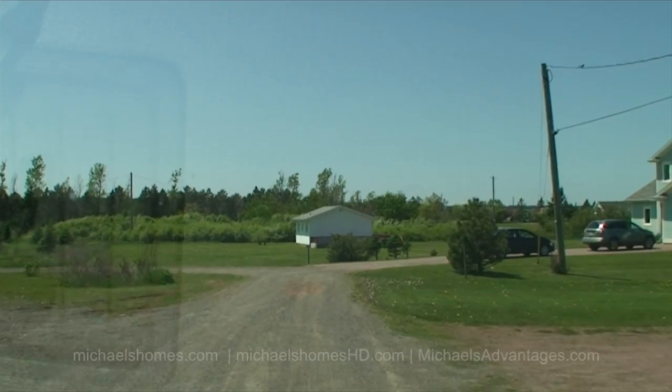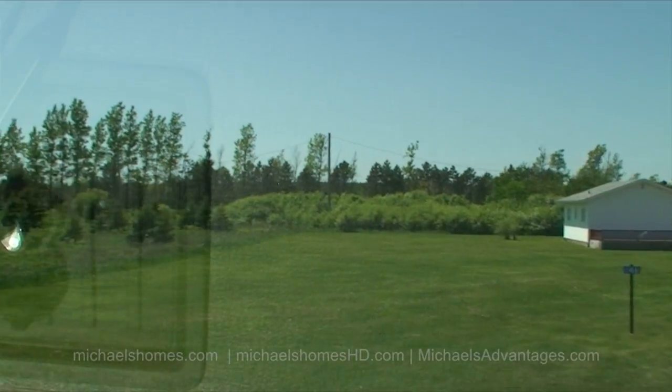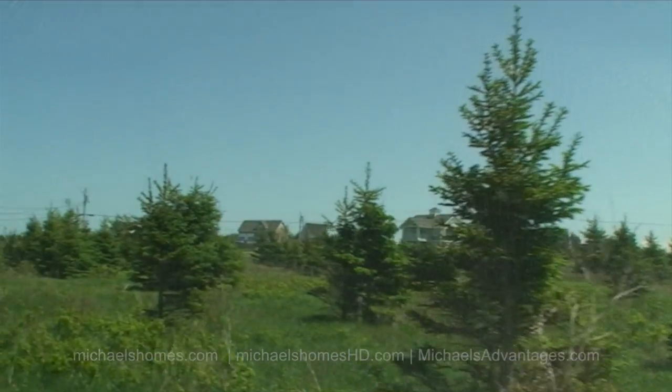I'm just going to go down to the cul-de-sac and turn around to show you what's around this lot. These look like year-round residences. There's a cottage in front of us at 146 — if you're looking to sell 146, call me.